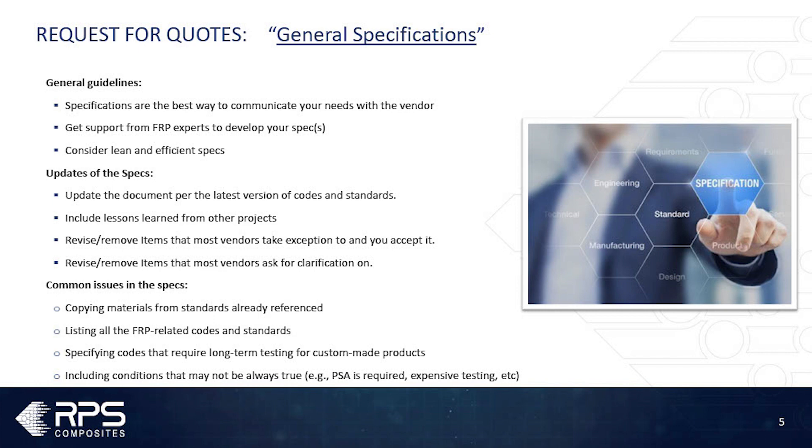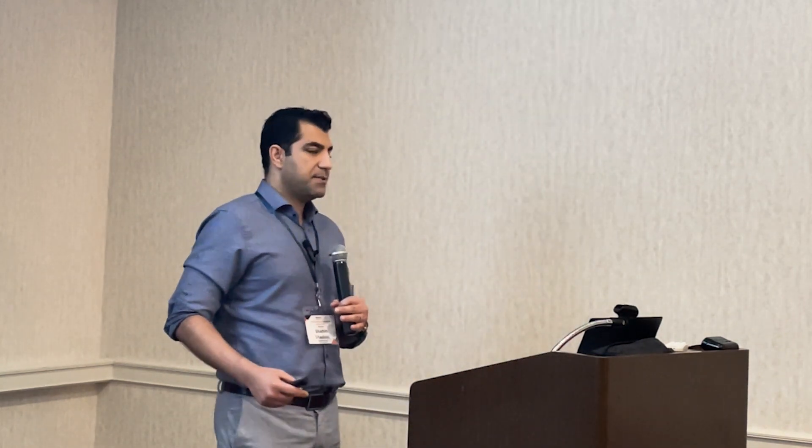For request for quotes — in the design session we chatted about specs, and today I want to talk about our perspective on specs. Let's start with the general spec. Having one spec is very important — it's the best tool to communicate what you need and want. If you don't have internal SMEs on FRP, please get support to help develop your spec. It's best if the spec is lean and contains all the information — include all your needs, but in as small a version as possible.